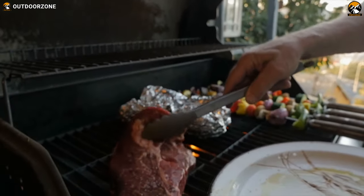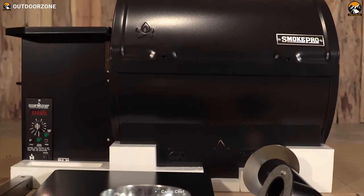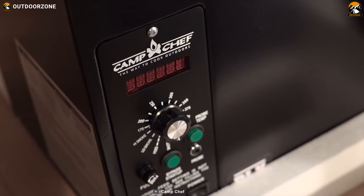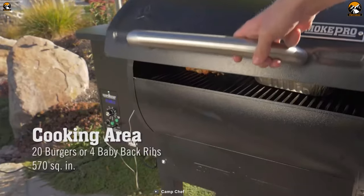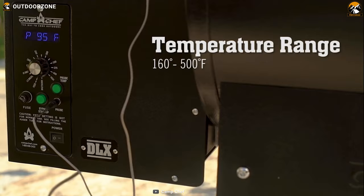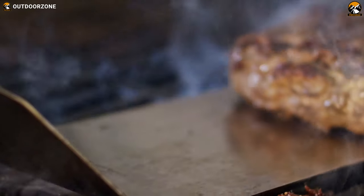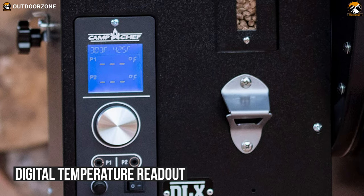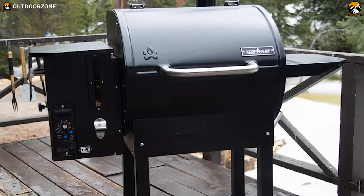Say goodbye to the world of guesswork and hours over a BBQ pit. The Camp Chef Smoke Pro DLX pellet grill brings you an easy, reliable smoke every time. Offering 570 square inches of grill space, you can easily feed several racks of ribs at once, and it has a 160 to 500 degree Fahrenheit temperature range that makes sure you can cook every meal like a pro. Its included digital temperature readout gives a more steady smoke and temperature monitoring facility so you will always know what's happening in there.